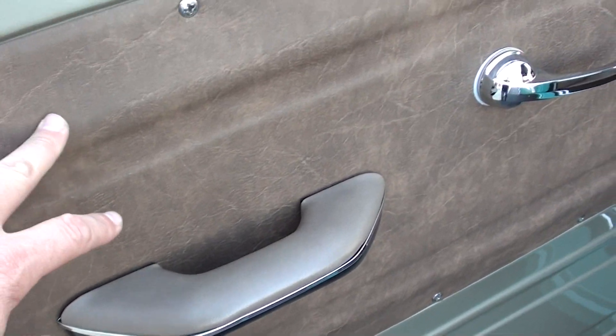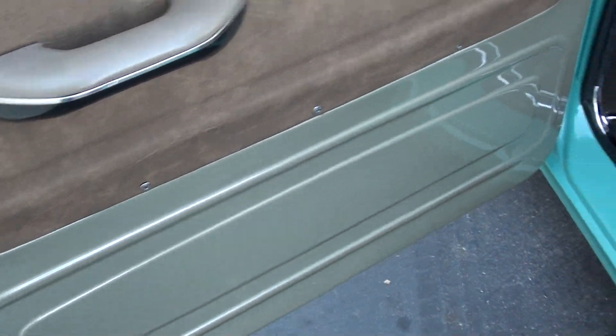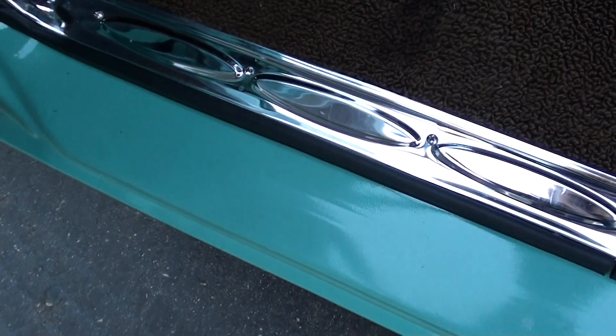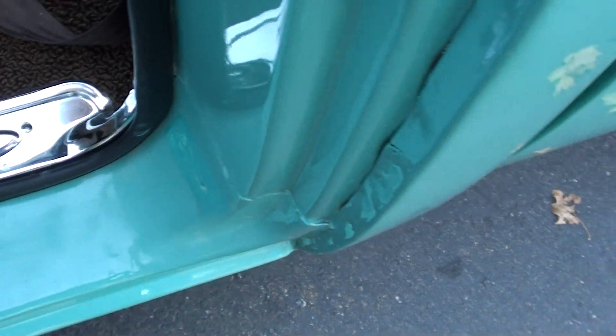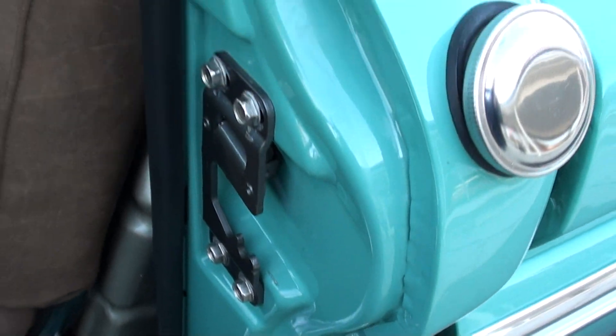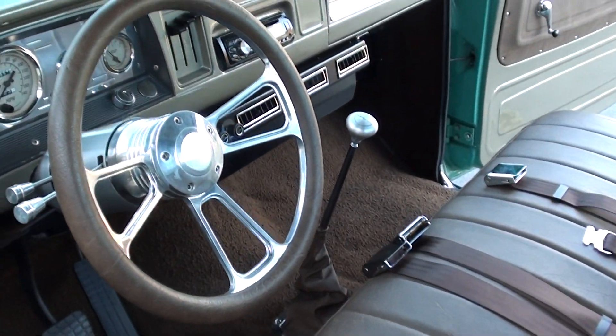You can see it's got that bomber leather in there, which is pretty cool — great look to it, very unique. There's also a spot they touched up right there. It's got a tilt column with a billet steering wheel and a low car shifter.